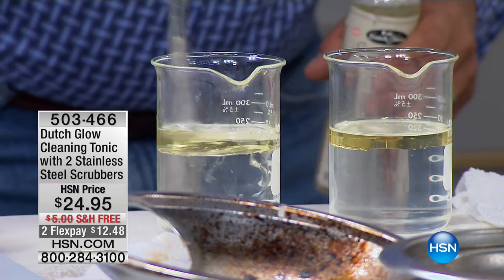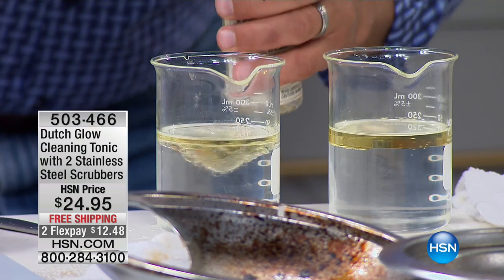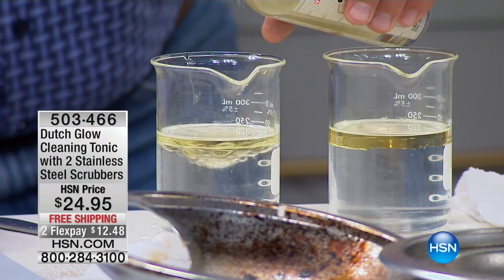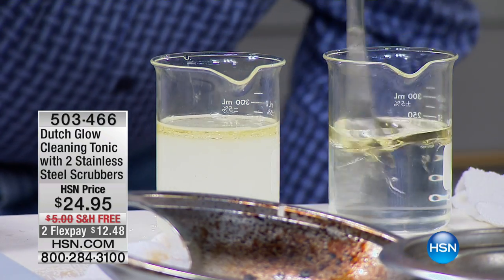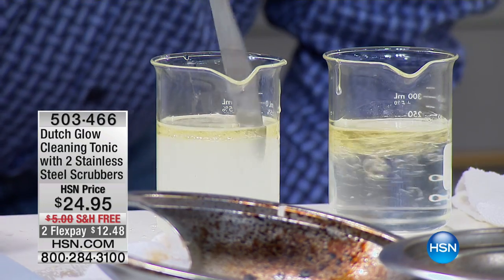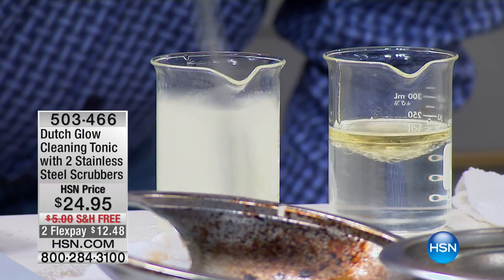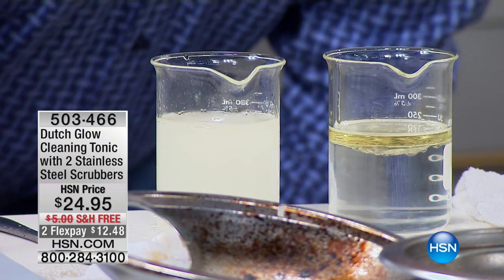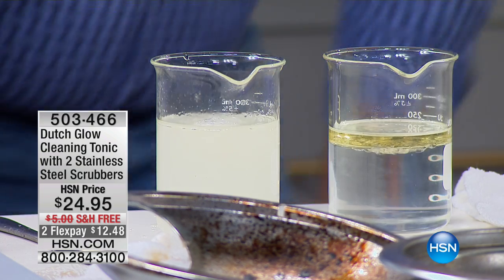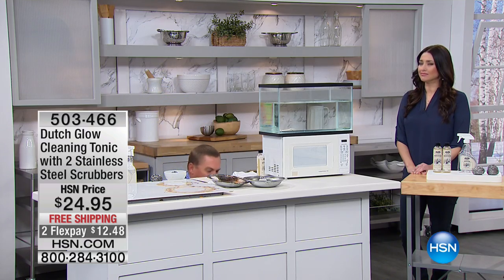Look, I can stir this up and it's not going to mix. But watch what happens when I add just an ounce of Dutch Glow cleaning tonic to this. Watch what happens — you can see how it immediately dissolves that oil. The water actually cleans better when you use Dutch Glow with it. And that's why it's so concentrated. Add some Dutch Glow and it actually makes water wetter. That's pretty incredible.